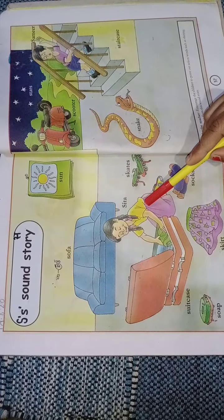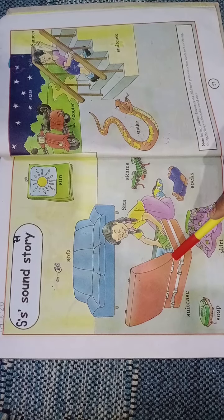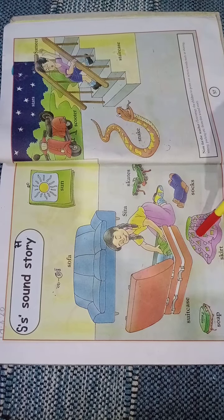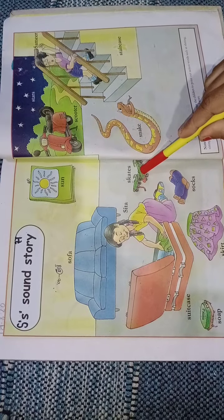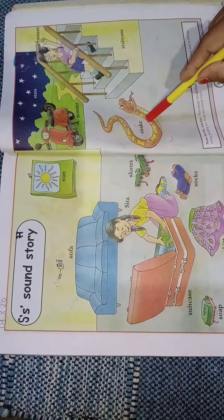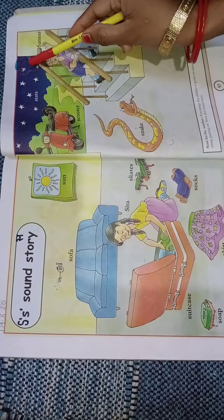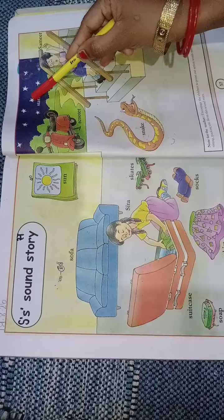This is Sita. This is a suitcase. This is a sock. This is a skirt. This is socks. This is skates. This is a snake. This is a scooter. This is the sky. And this is the stars.